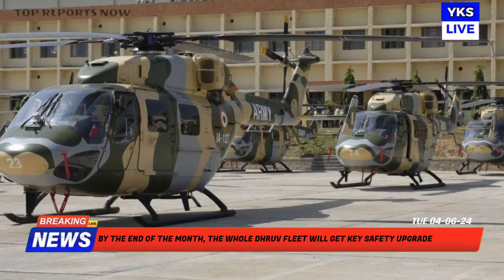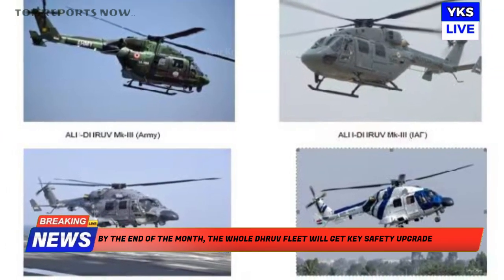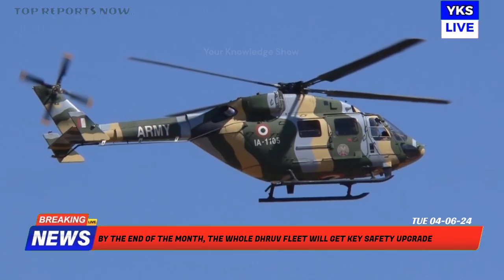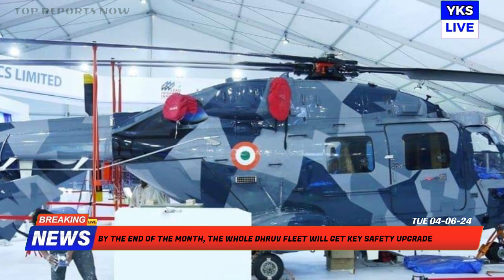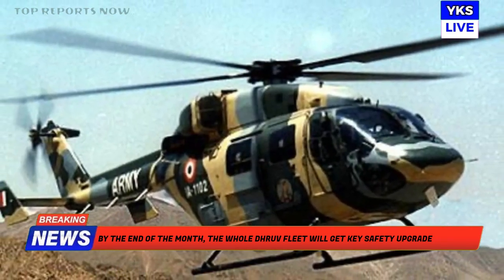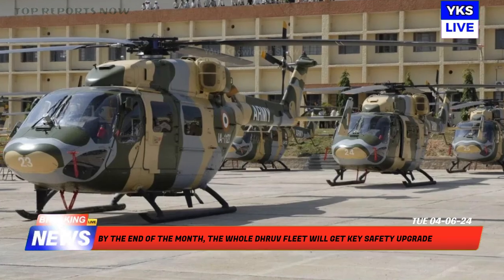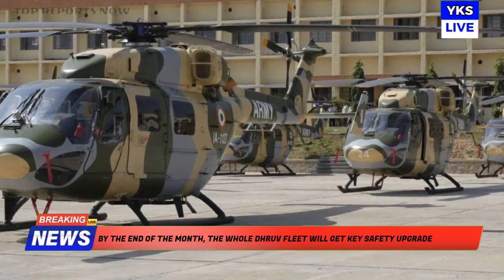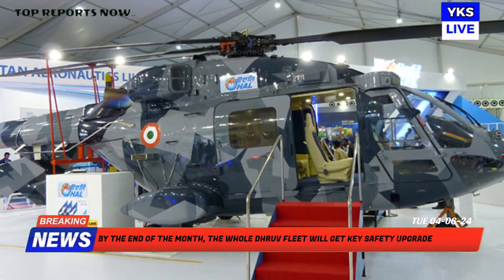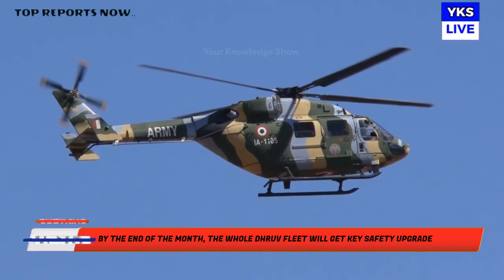The state-run aircraft manufacturer Hindustan Aeronautics Limited, HAL, started a critical safety upgrade on the military's Advanced Light Helicopter Dhruv fleet following a series of accidents last year. The upgrade to the control system on the locally-built choppers will increase their airworthiness, and officials said on Monday the upgrade is almost complete. A persistent design flaw caused the Dhruv fleet to be grounded last year, prompting a replacement of the defective original booster control rods with new ones after a thorough design review. The military uses over 330 twin-engine ALHs designed and manufactured by HAL.